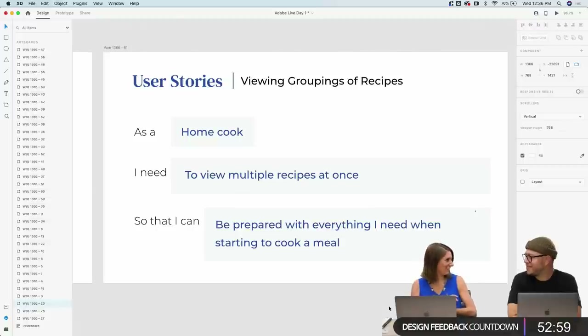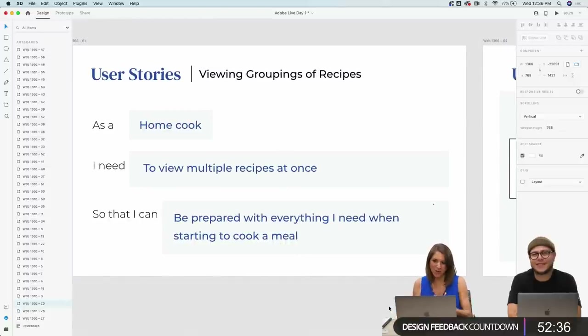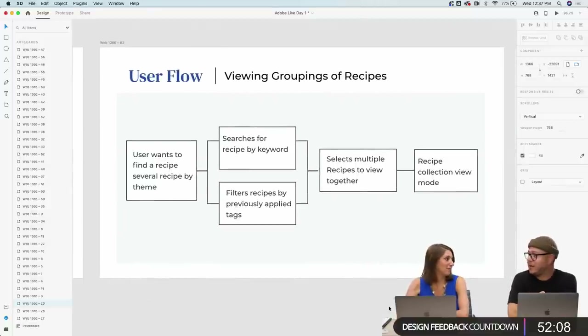The fourth user flow — which can be argued as not needed for MVP — is viewing groupings of recipes. As a home cook, I need to view multiple recipes at once so I can be prepared with everything I need when starting to cook a meal. Sometimes I take my own approach: if I'm making lasagna, I want to look at a couple of different recipes at once and take bits and pieces based on what I have on hand. Or if you're cooking a whole meal — a meat dish, a vegetable dish, and a starch — you don't want to keep flipping around. Wouldn't it be great if they were all right there?